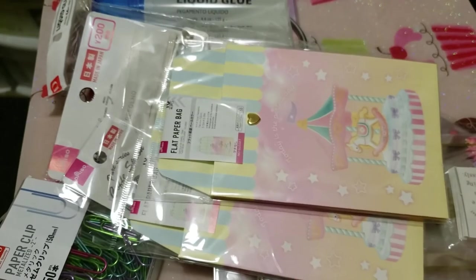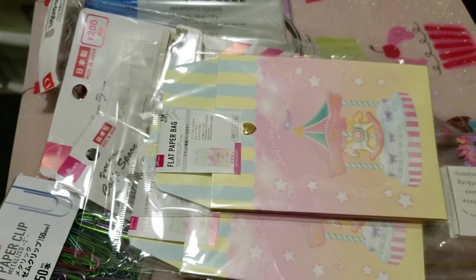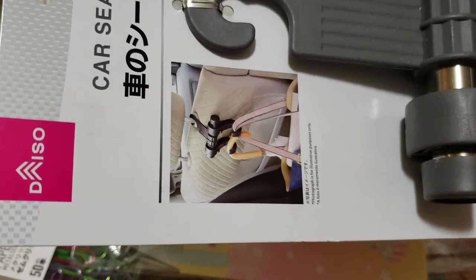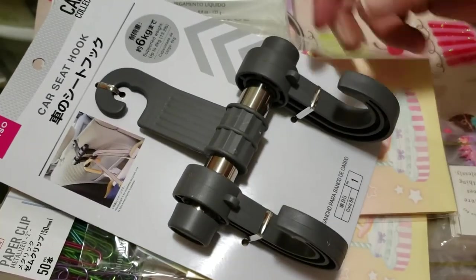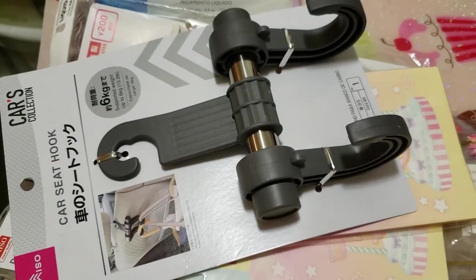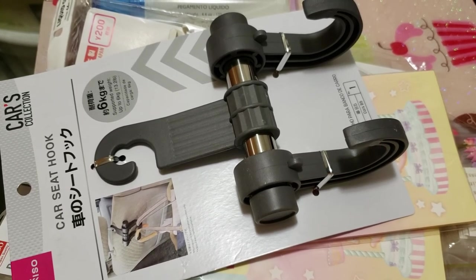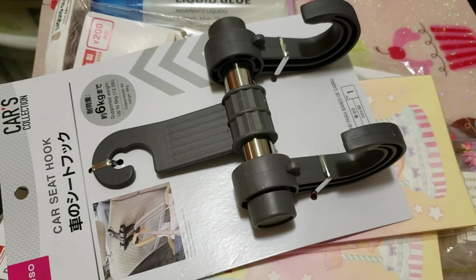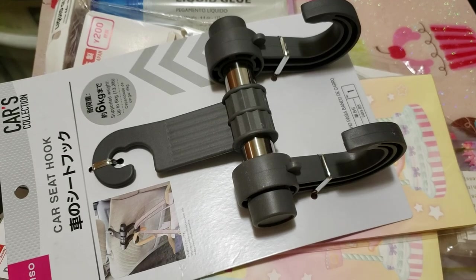I got two of the flat paper bags, then I got this for my daughter — it's called a car seat hook. It hooks onto the back headrest strap and you can hang bags on it, like her lunch bag or beach bag, so it's not sitting on the floor. That is my Daiso haul! I spent enough there — I got a few other things for the house too, but thank you so much for watching. Stay tuned because I have a Crafter's Companion video coming next. God bless you!